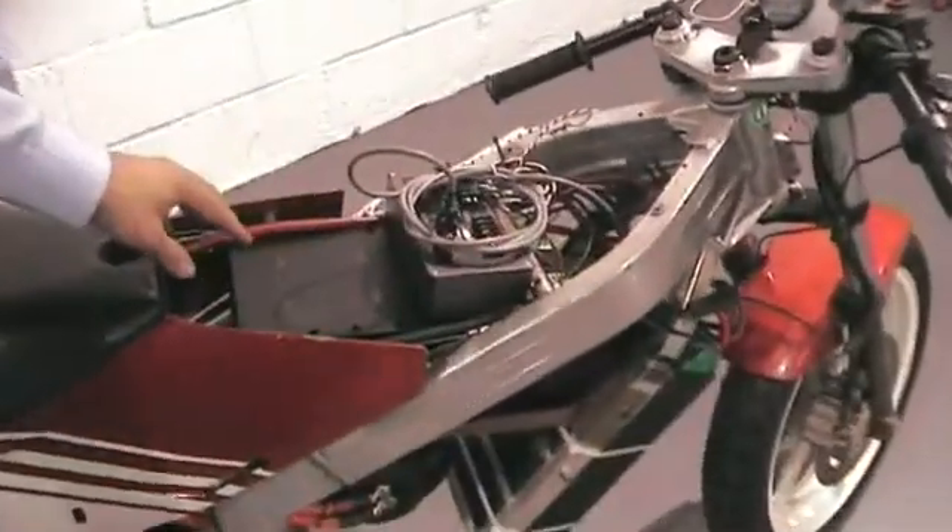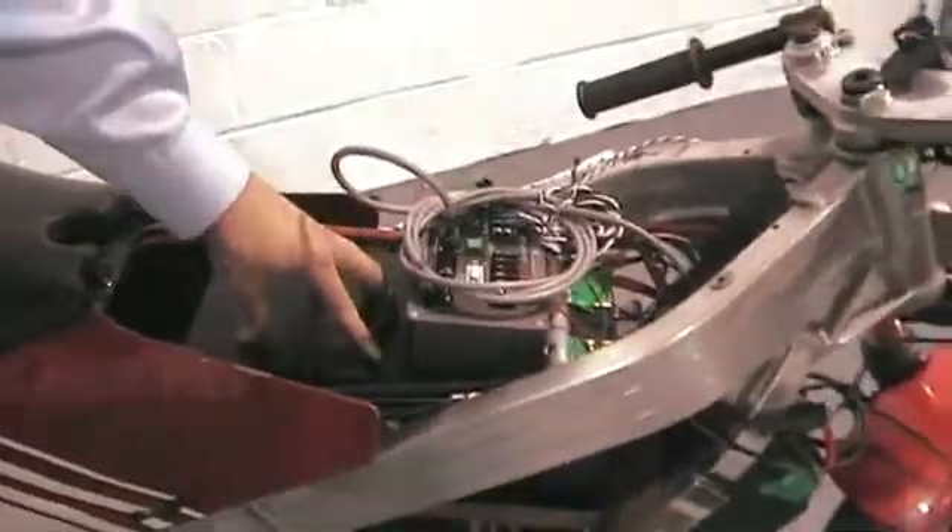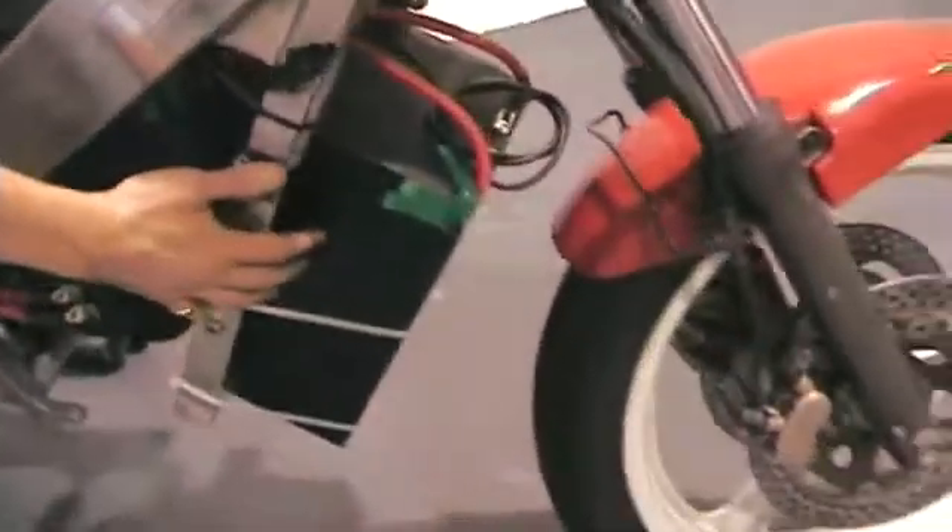In the chassis of the bike at the moment, we've got two 72 volt, 10 amp hour LiFeBat batteries. That's one here and one where the radiator used to go.